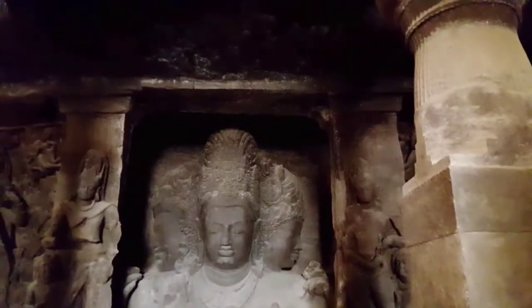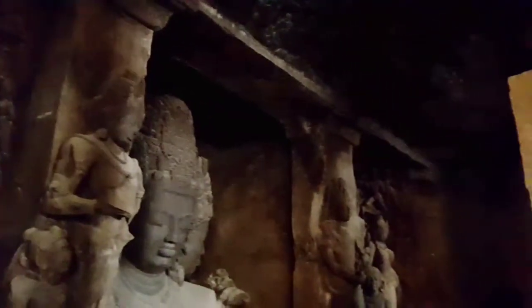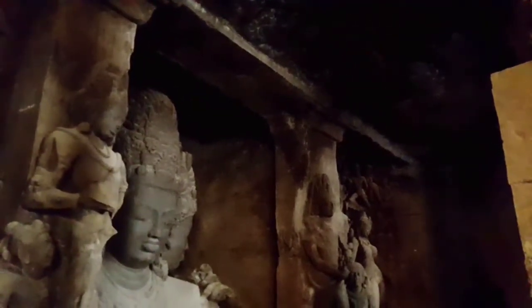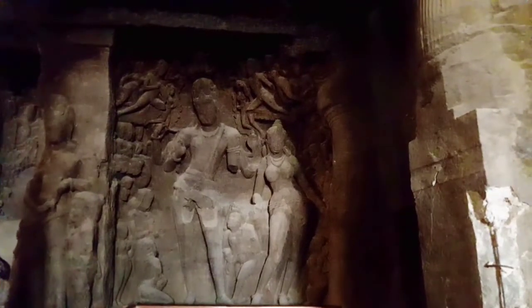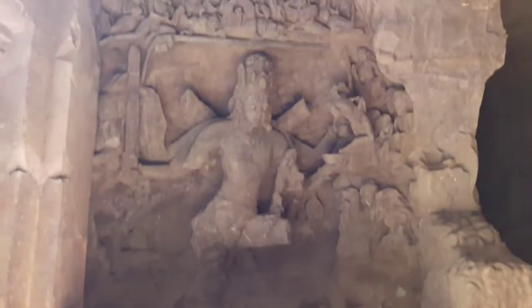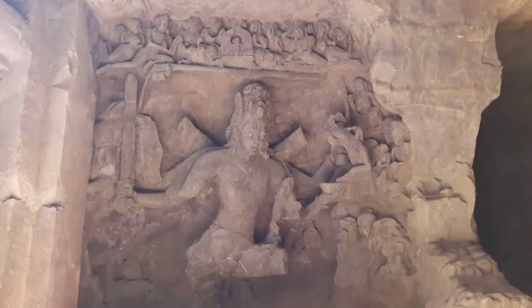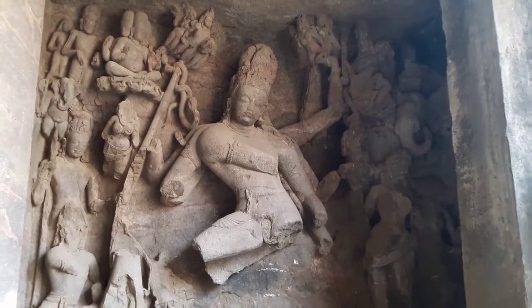The Trimurthi Idol is also one of the major attractions here and it doesn't fail to get your attention. The caves got renovated in 1970 and were declared a World Heritage Site by UNESCO in 1987. Here, Bhagawan Shiv is depicted as Nataraja.